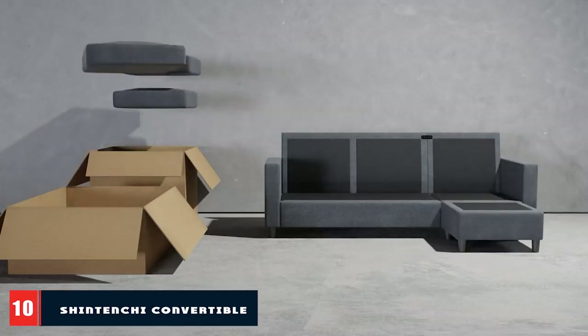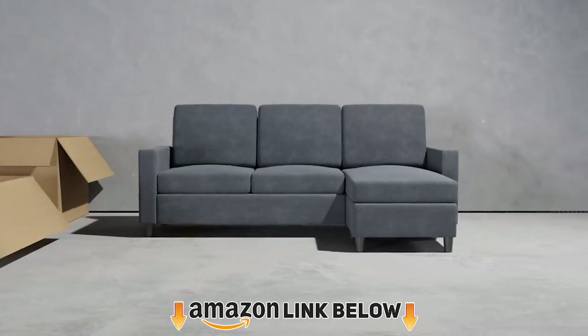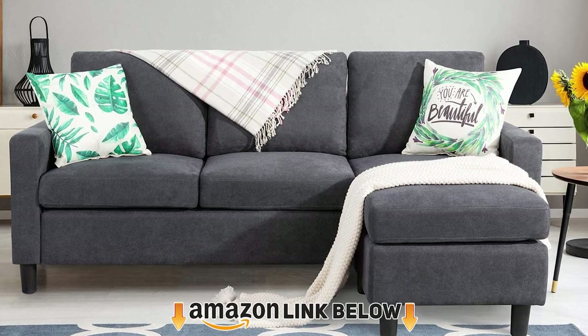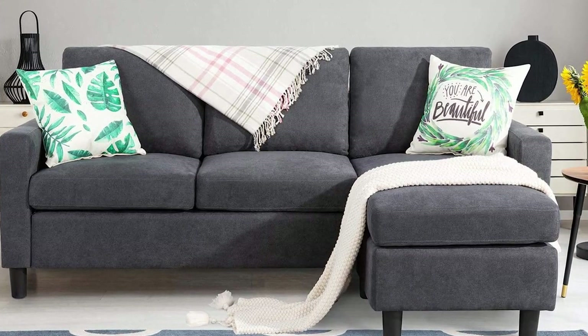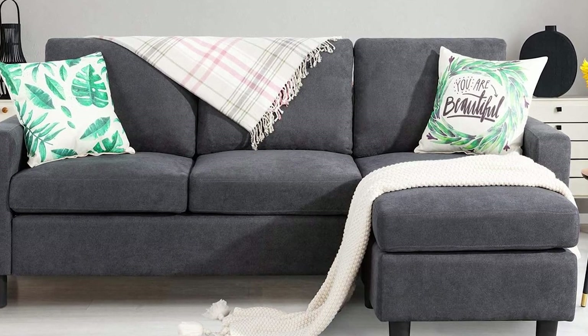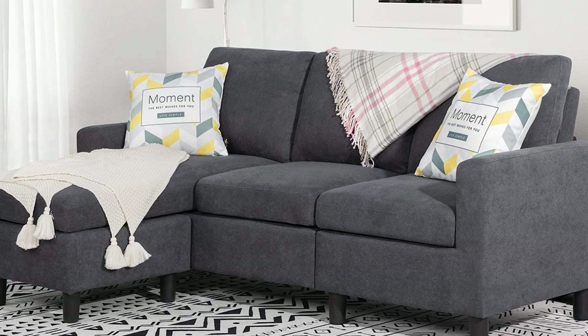Finally, the number 10 position is dominated by the Shintenshi Convertible Sectional Sofa. You can grab this Amazon bestseller for under $500. It's available in chocolate, dark gray, light gray, and light brown. This sectional will give you a comfy place to sit without breaking the bank. It's 77 inches long, so it's perfect for small spaces.